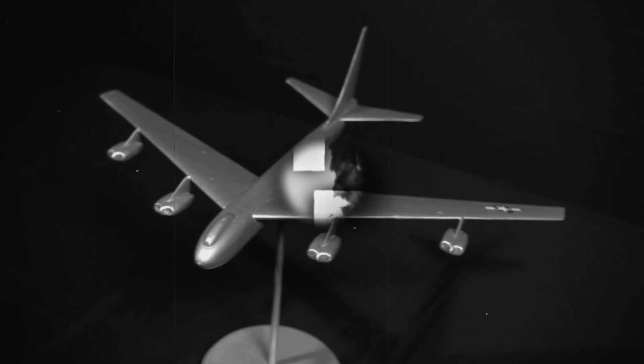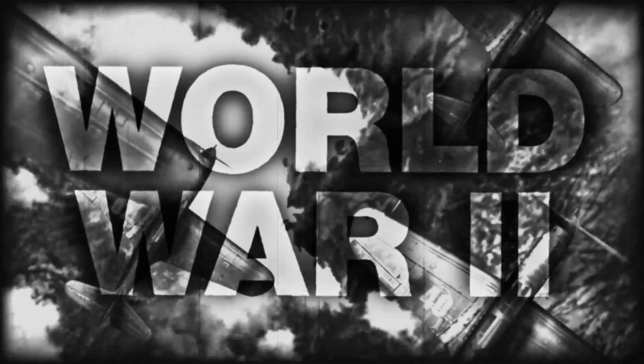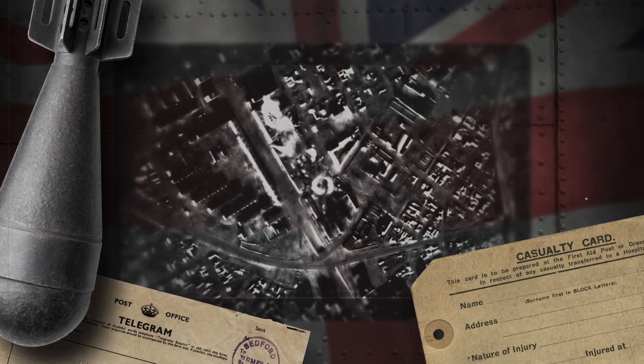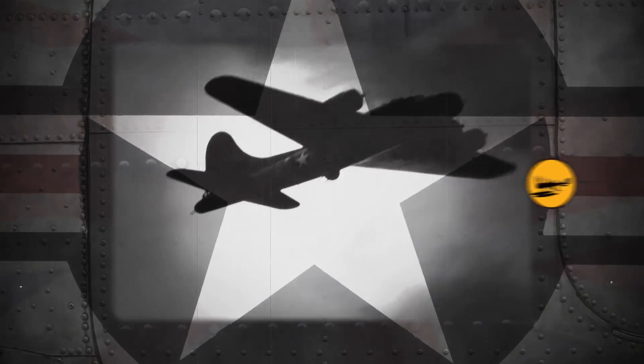The B-52 Stratofortress had its beginnings in the darkest days of World War II, when it was feared Britain would fall and its air bases would be lost with it. That never happened, but the seed was planted. The U.S. wanted a bomber that wouldn't have to rely on foreign bases for refueling.